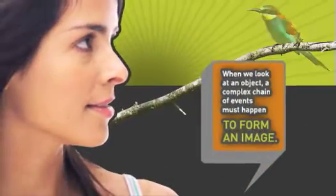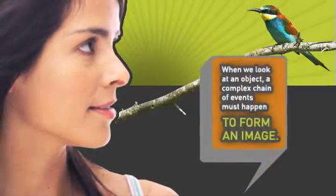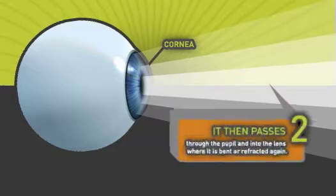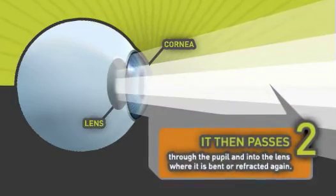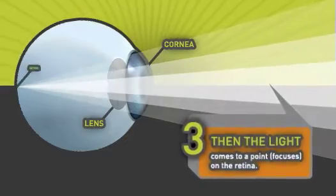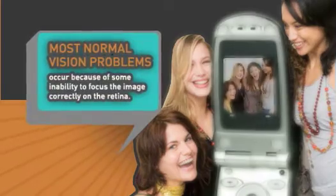When we look at an object, a complex chain of events must happen to form an image. First, light enters the eye through the cornea where it is bent or refracted. Then it passes through the pupil and into the lens where it is bent or refracted again. And then light comes to a point or focuses on the retina. Most normal vision problems occur because of some inability to focus the image on the retina.